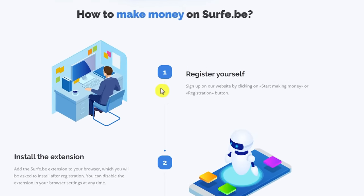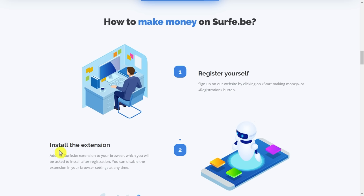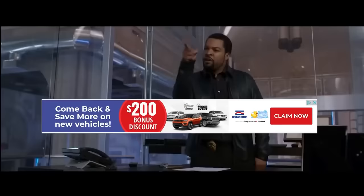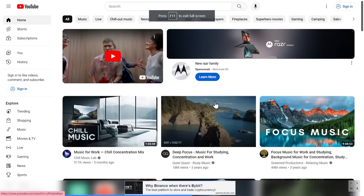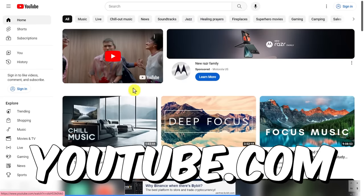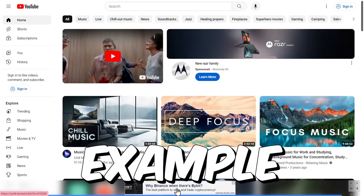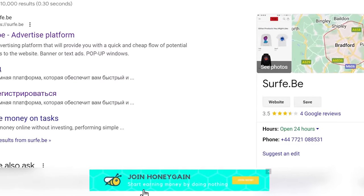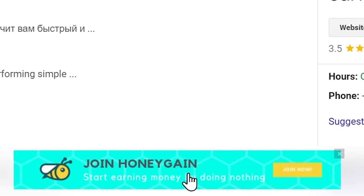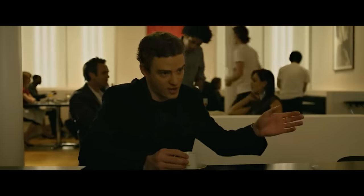The way you make money is very easy — you don't need to have any experience. All you have to do is register yourself on the website and install their extension. After you do that and have the extension on, it will show banner ads on websites that you visit. For example, if I go to youtube.com, you will see down here it's showing me a banner ad from Surfy. If I go to Google and search for something, it's showing me another ad down here. You don't even have to click on these ads to make money — you will literally get paid for every ad that just pops up.